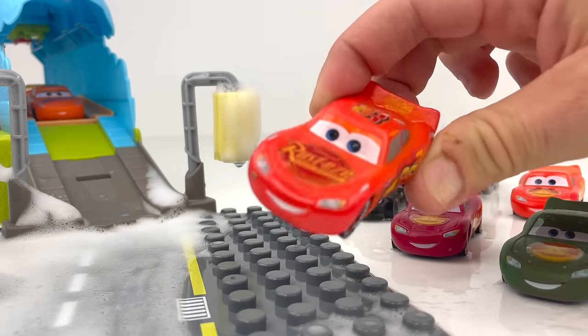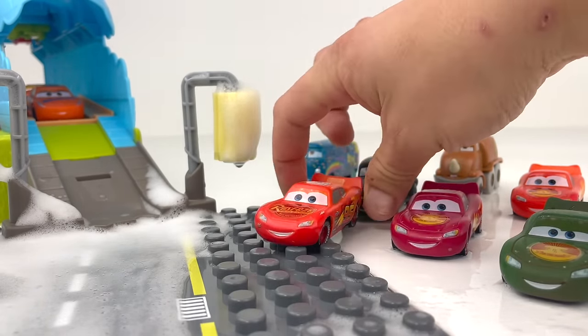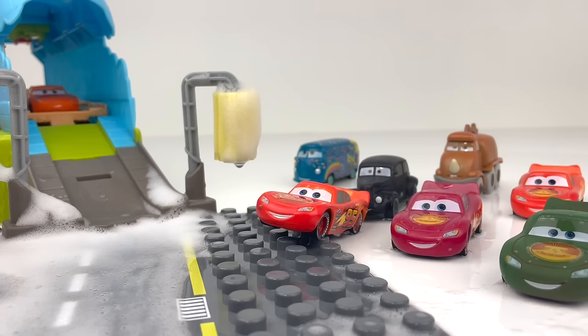And there you have it — all the cars have their original colors and are outside of the car wash. That was fun!